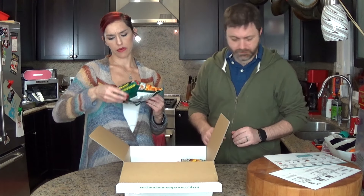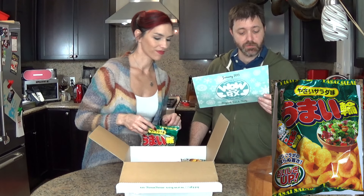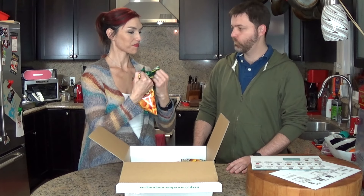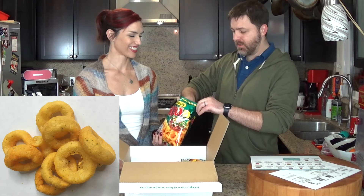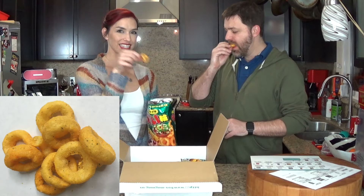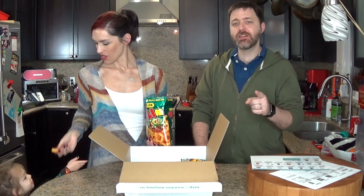This one looks like Funyuns. "Vegetable Salad — make snack time feel a touch less guilty with this vegetable salad delight." I'm a little nervous about this. They look like little baby Funyuns. Oh, they're good! Those are Funyuns! Stop stealing Funyuns — you want a Funyun?